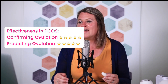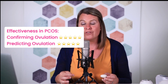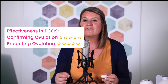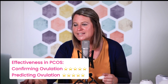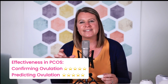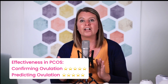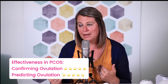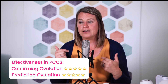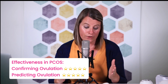In terms of effectiveness, it is about 99% accurate in confirming ovulation and can be very accurate in predicting ovulation. What I will say is that you don't necessarily get a huge fertile window — it's not going to tell you three days before that ovulation is impending. So it will still tell you, but you may not get as big a fertile window as you could have.